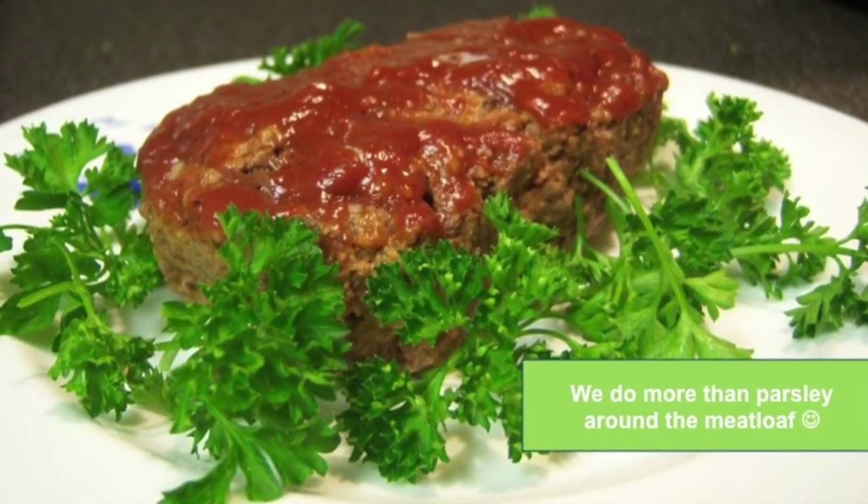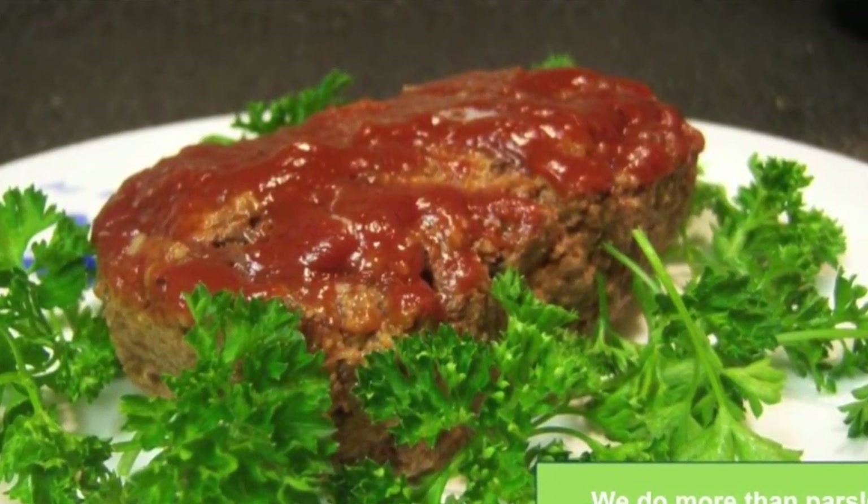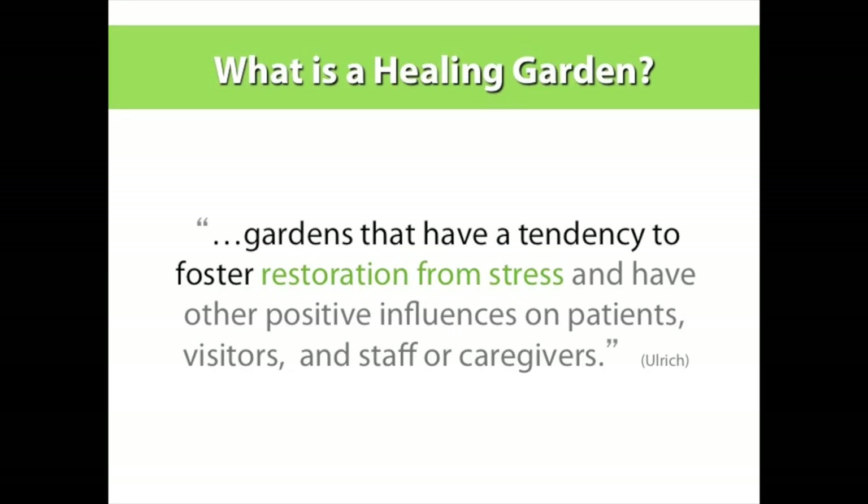As a landscape architect, I always like to tell people that we do a little bit more of the 'varsity' around the people. What is a healing garden? I wish I had this little elevator speech every time somebody asks me what makes a garden healing. We try to unpack that in this presentation. I reference Roger Ulrich, who was a professor at Texas A&M — the godfather of the term evidence-based design — where they do research and find out that if you can change the built environment, you can have an improved medical outcome.